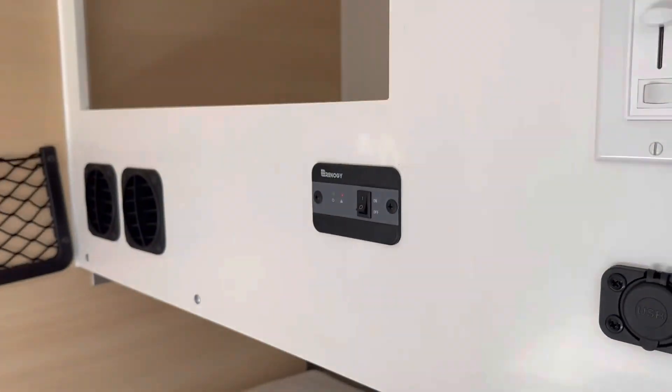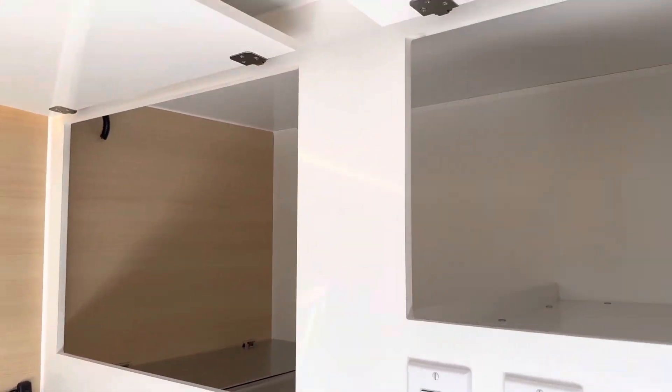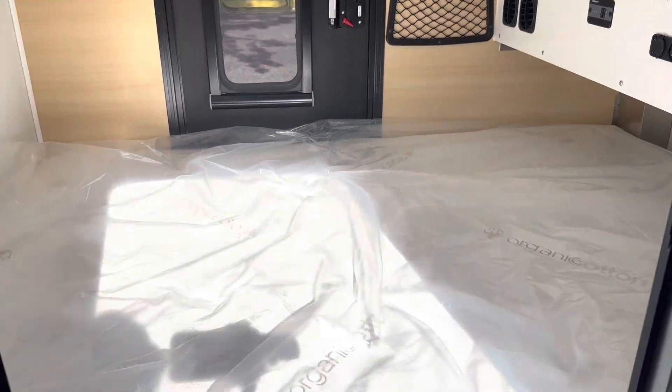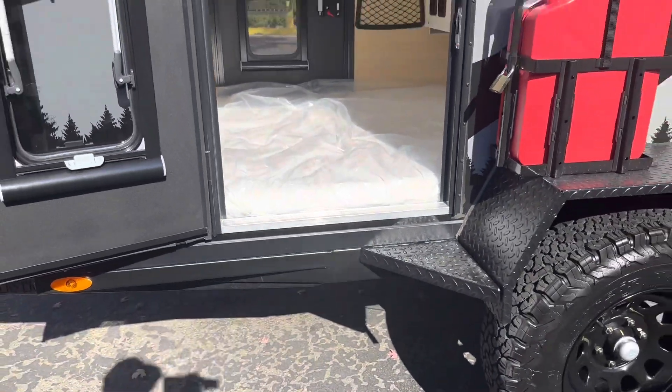I really like the way that Boreas designed this — really slick. Everything from the inside to the outside is really nice. Well, I hope you enjoyed.